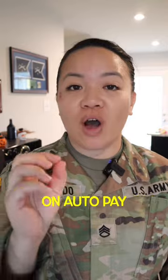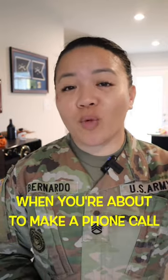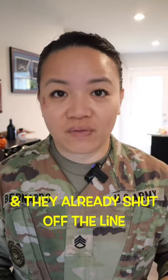Number one is to have your bills on auto pay, mainly the important ones, but especially your cell phone. There are many times where you're about to make a phone call and you realize you forgot to pay your phone bill and they already shut off the line.